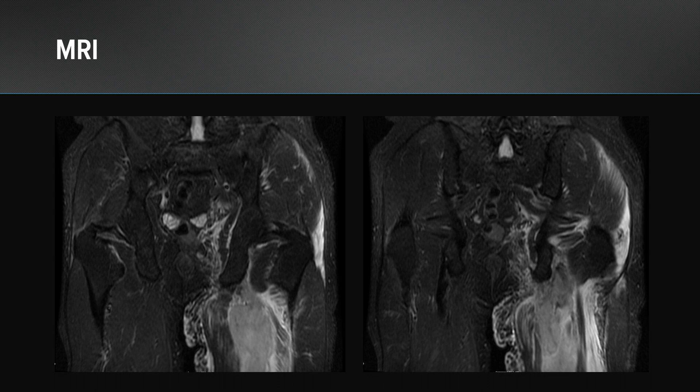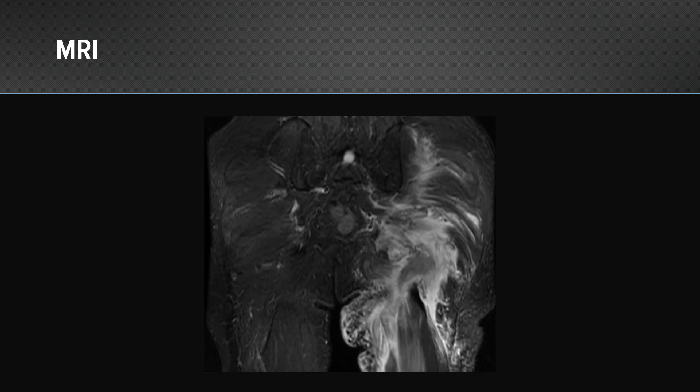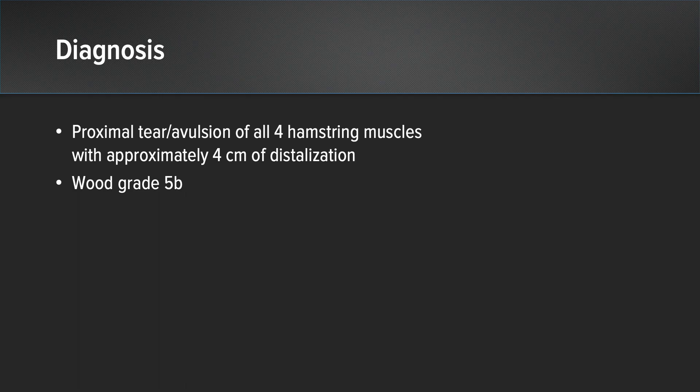Here we can see the image of his MRI. The first thing that stands out is the notable difference between right and left — you can see a very large hematoma in the posterior aspect of the thigh. As we scroll through his MRI, you will see not only the sciatic nerve but what's right next to it: that proximal hamstring rupture. Once I measured this out, I could see that all four hamstrings were ruptured and retracted over four centimeters. He also had sciatic nerve symptoms on the plantar aspect of his foot.